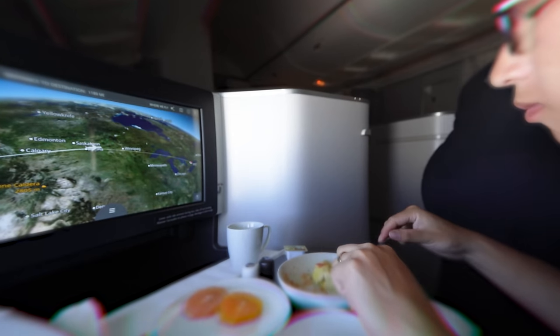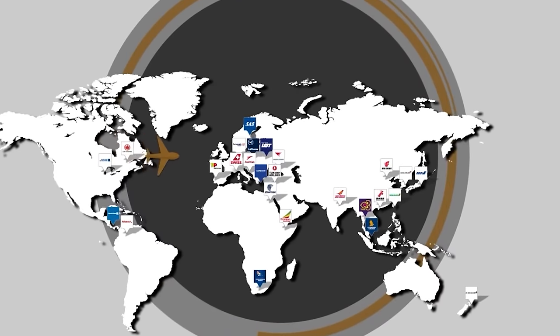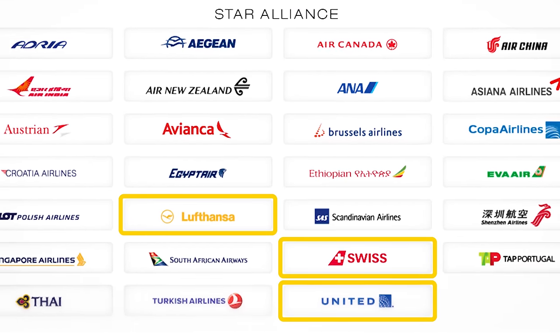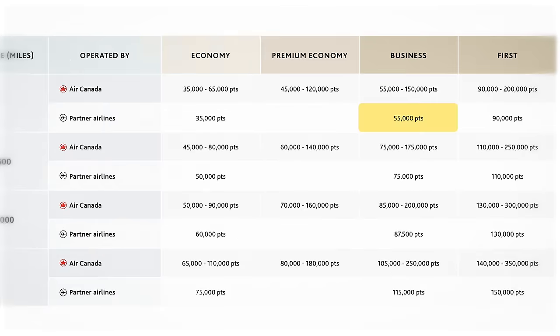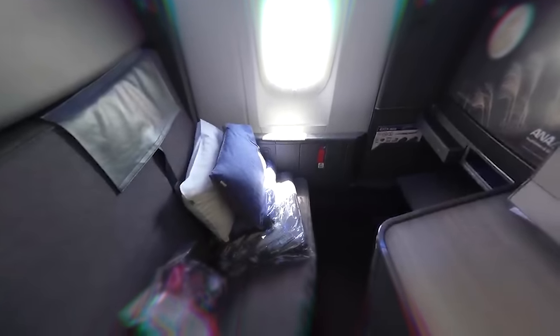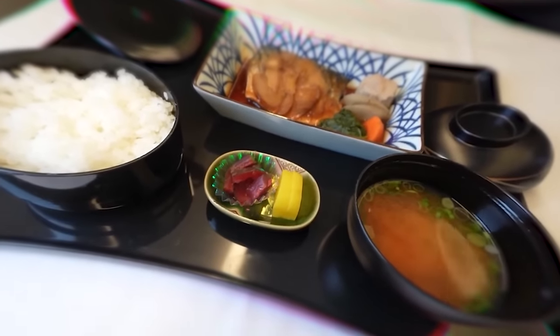The great thing about Aeroplan is that it partners with so many different airlines around the world. You've got access to all of the Star Alliance airlines that Air Canada is a part of — United, Lufthansa, Swiss, and so on. Aeroplan has also struck up its own agreements with independent airlines like Air Mauritius or Bamboo Airways in Vietnam. One of the best sweet spots is flying for only 55,000 points in business class on Japan's All-Nippon Airways, with incredible Japanese food on board, from Vancouver to Tokyo one-way.